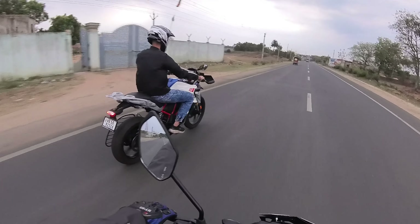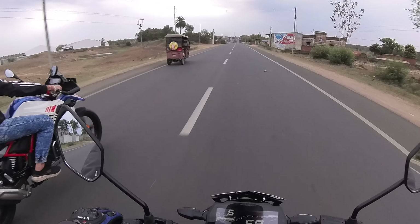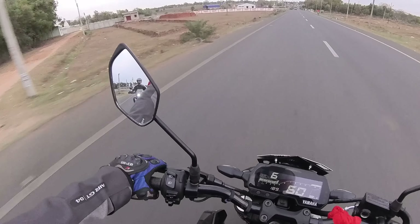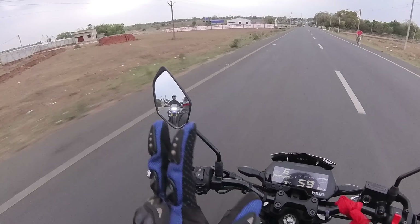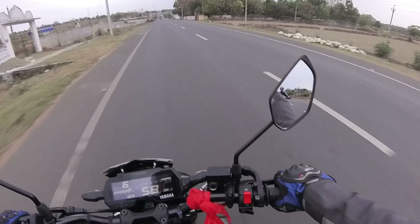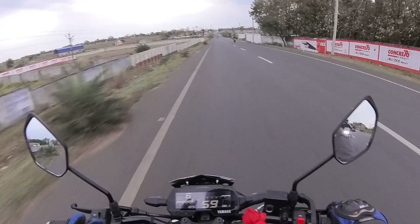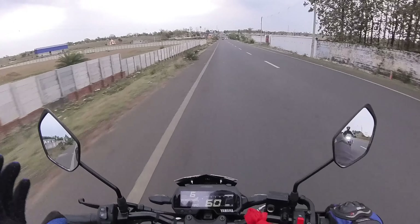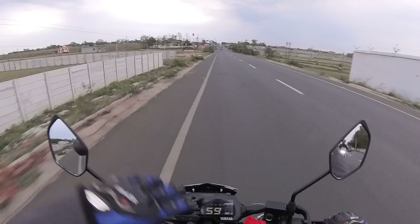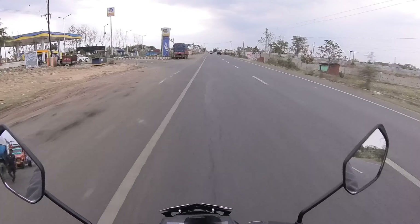Hey guys, this is Vivaan. First time Vivaan Fusion on BMW! Today I'm riding with the GS310 from BMW - it belongs to Indrada. He offered me a short ride. The GS310 is a tremendous ADV, a great adventure motorcycle in this segment.